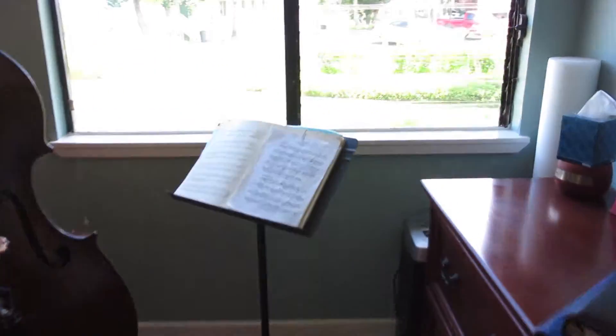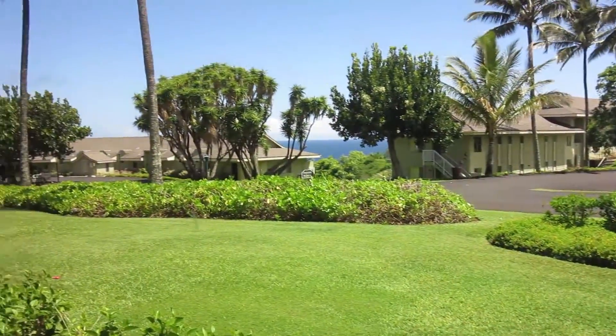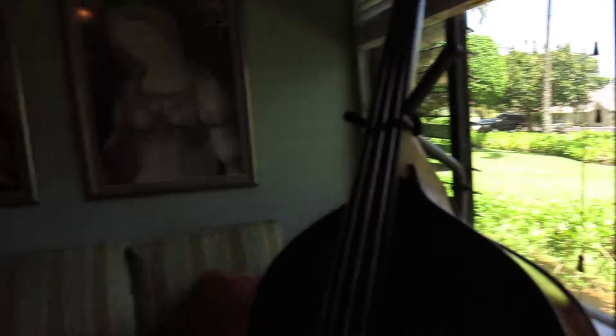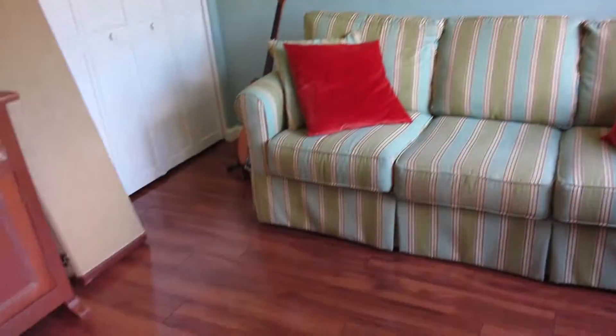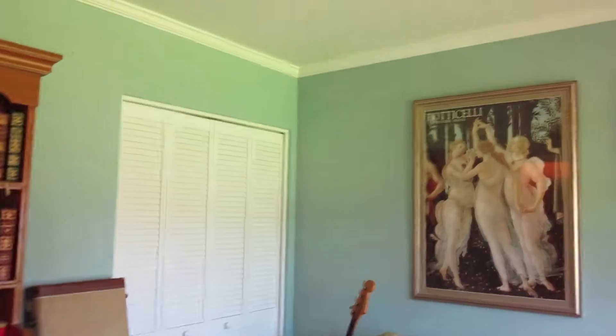One of the bedrooms, which is currently being used for a music hobby apparently. But a nice ocean view from this bedroom. Once again the nice koa flooring, closet, and crown molding.